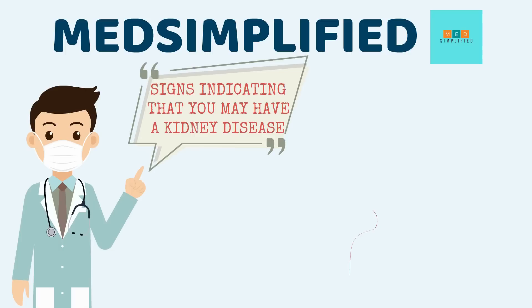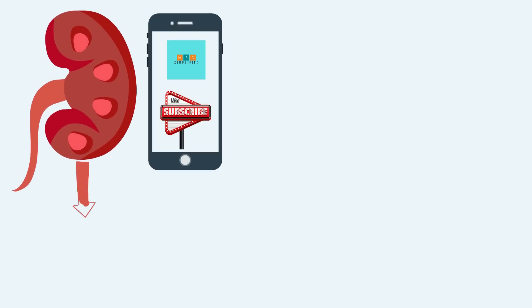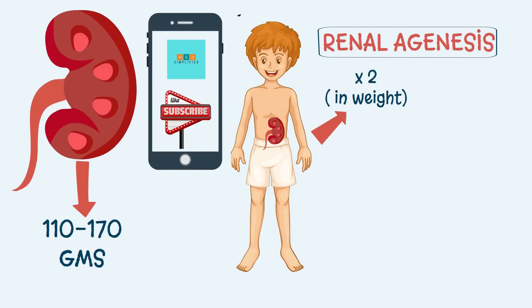Before we dive deeper into the topic, let me tell you a few very interesting facts about our kidneys. The average kidney is as big as our cell phone and weighs around 110-170 grams. For children born with renal agenesis, which means only a single kidney, this single kidney grows till it has the combined weight of two kidneys.